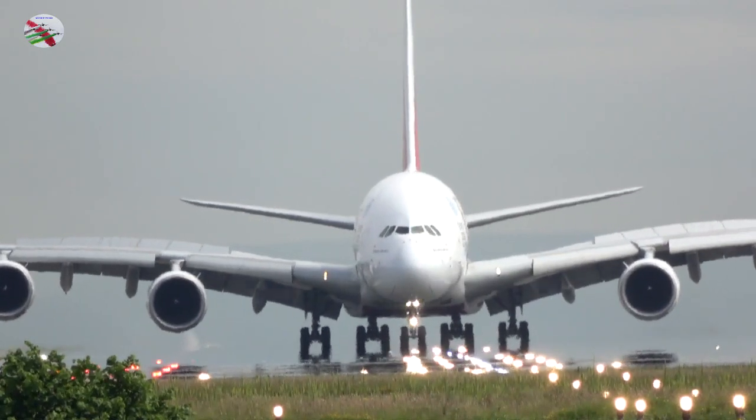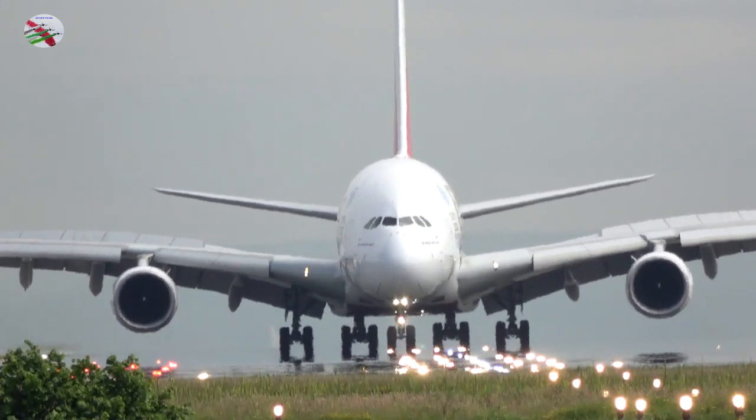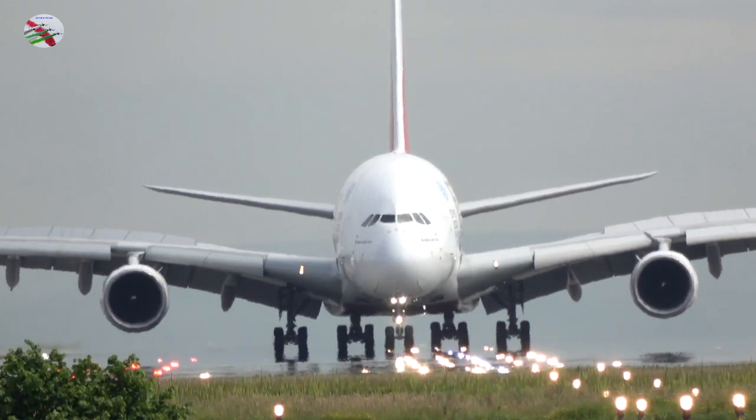KLM 90 Sierra, be ready, immediate, well advised. We'll go, KLM 90 Sierra. Ryanair 554, reduce to final approach speed, expect a late landing clearance.